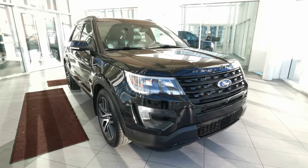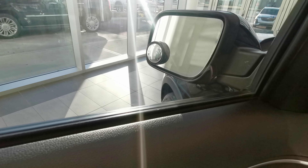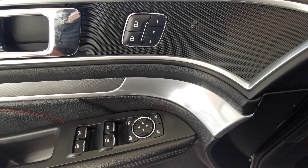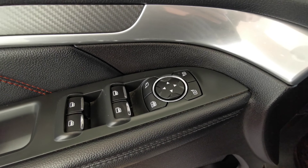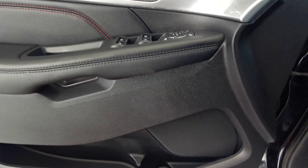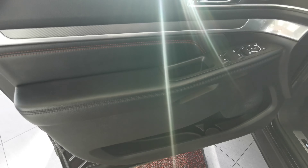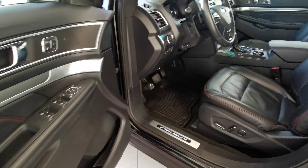Making our way into the interior of the front, you have your blind spot indicator on your side mirror. Three memory seat options integrated into your first speaker. Power folding side mirrors and power windows. You have your bigger speaker down at the bottom in your storage compartment. Door panels are made up of a black leather with red stitching and carbon fiber inserts.